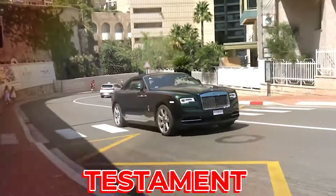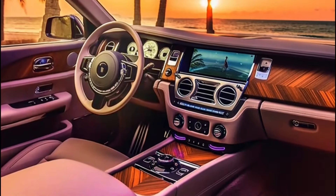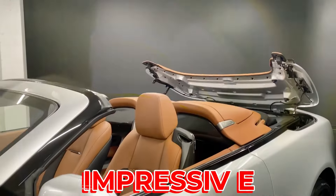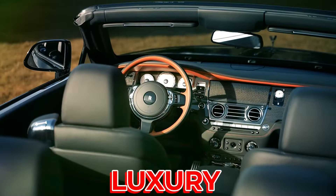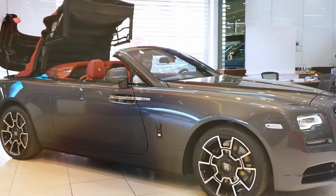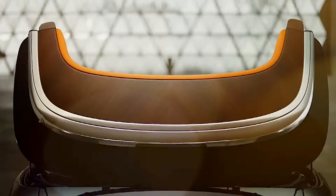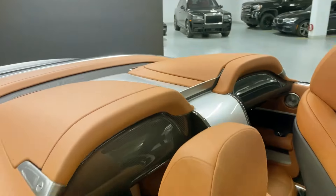The Dawn's design is a testament to Rolls-Royce's attention to detail and commitment to luxury. The car's exterior is sleek and eye-catching, with unique body panels that set it apart from other models. The interior is equally impressive, featuring high-quality materials and a design that prioritizes comfort and luxury. One of the Dawn's standout features is its soft top roof, which allows occupants to enjoy open-air driving at the touch of a button. When the roof is up, the car offers excellent insulation, ensuring a quiet and comfortable ride. The Dawn also comes with a range of safety features, including eight airbags.